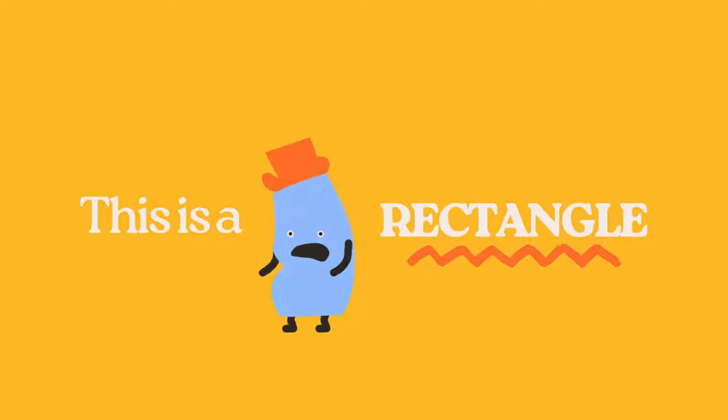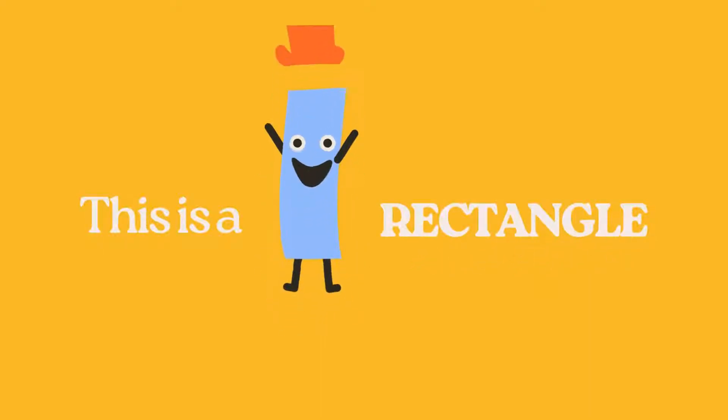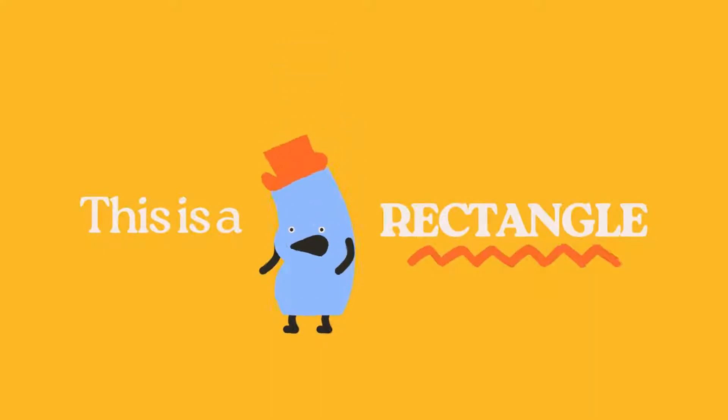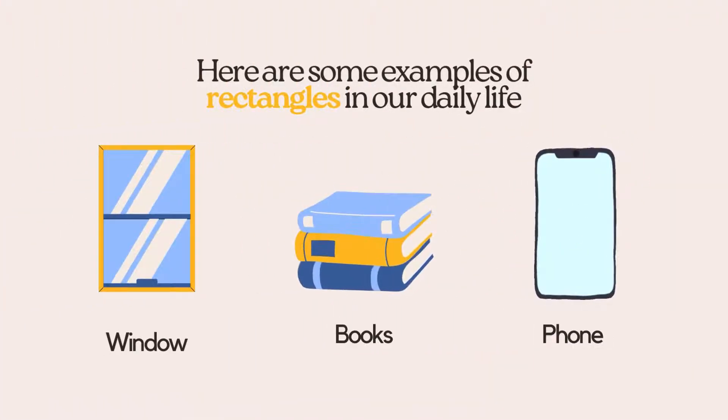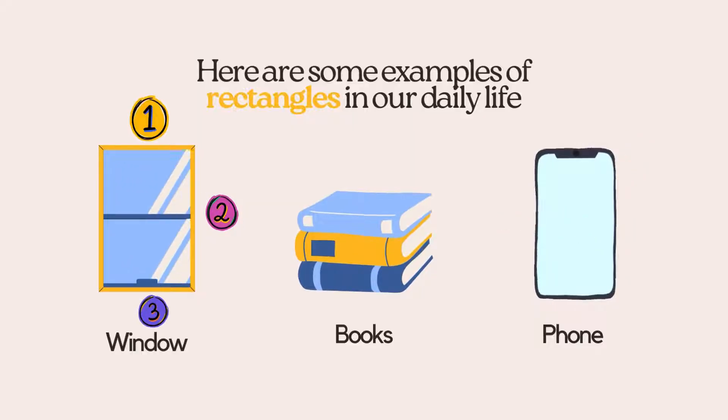Look! It's a rectangle. It's like a stretched out square, with four sides. Let's count. 1, 2, 3, 4.